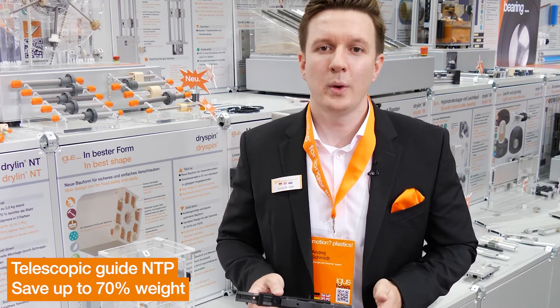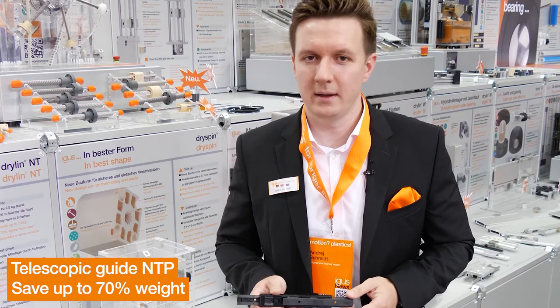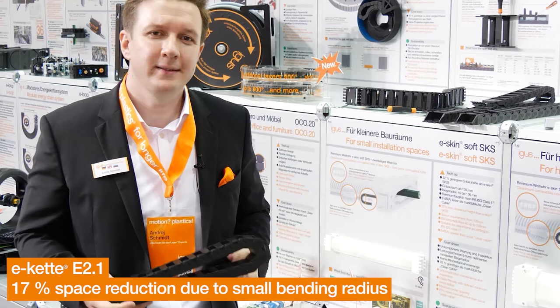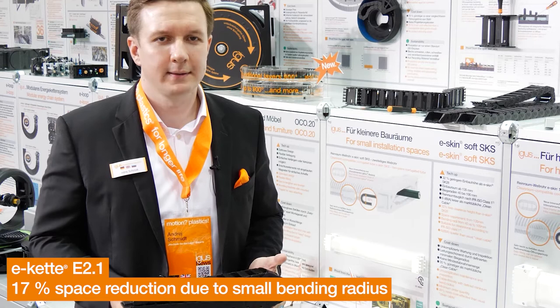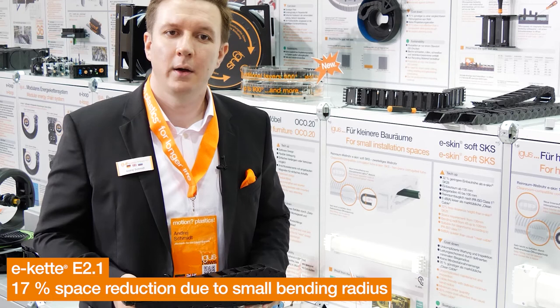The Aegis NTP telescopic slide is available in the colors white, gray, and black. The energy chain series E21 was developed with the goal of improving on proven products. The standard program is now extended by variants with an internal height of 70 and 21 mm.